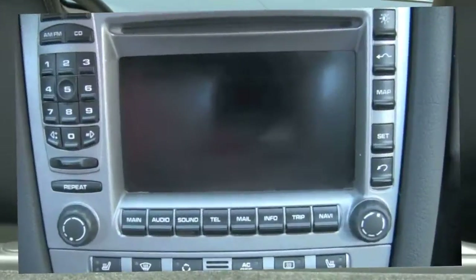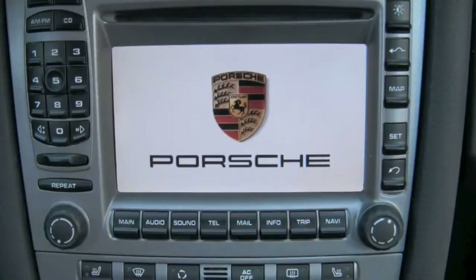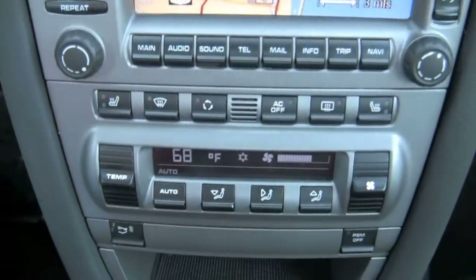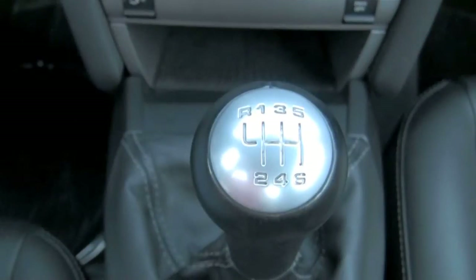One of the nicest features is the factory Porsche navigation unit. It will help you find all your destinations without any hassle, thanks to the turn-by-turn directions. The air conditioning works great, and you also have driver and passenger heated seats. And of course, you'll love the power and control that the 6-speed manual transmission offers.